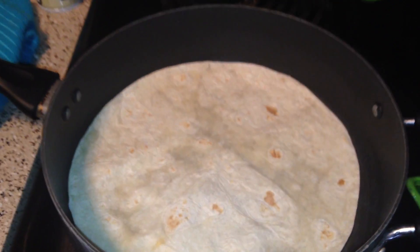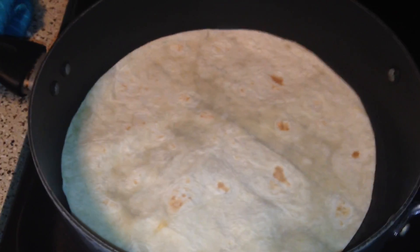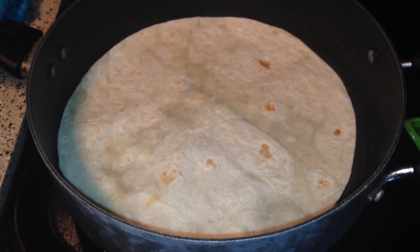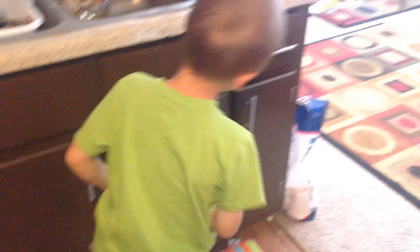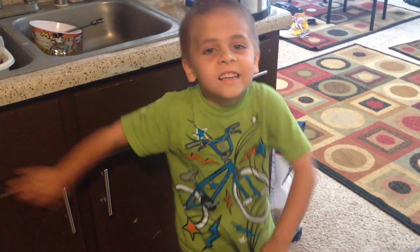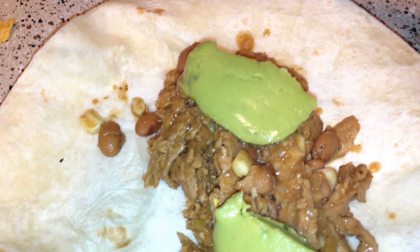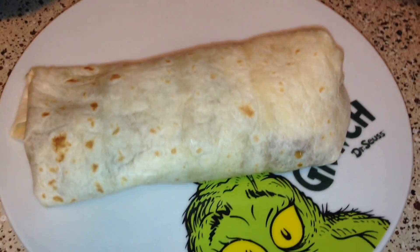I have one tortilla left so I'm gonna make myself a burrito with some guac, and the boys are gonna have tostadas. My kid is like the pickiest kid in the world — he doesn't like anything.